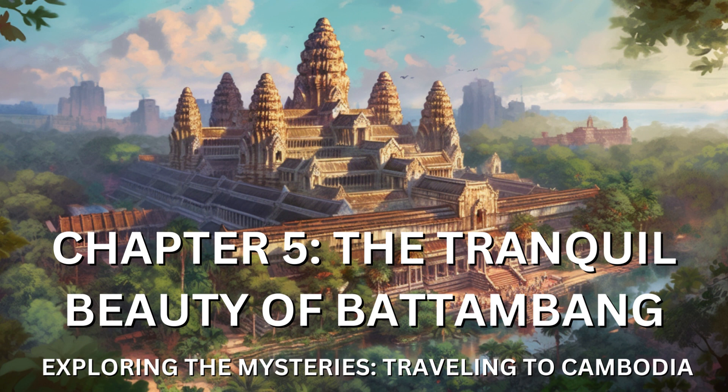Battambang had captured my heart with its tranquil beauty, artistic spirit, and warm hospitality. The town provided a sanctuary where I could immerse myself in the simple pleasures of life and connect with the natural and cultural wonders that surrounded me. As I bid farewell to this hidden gem, I carried with me a sense of serenity and gratitude for the experiences that unfolded during my time in Battambang.